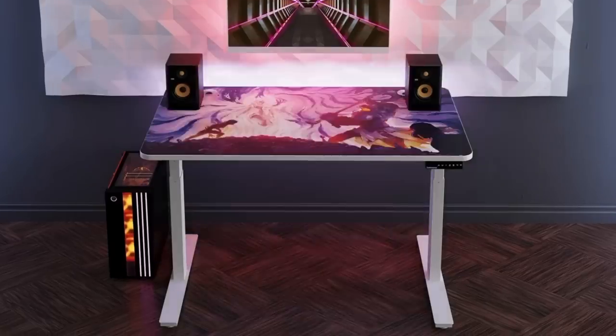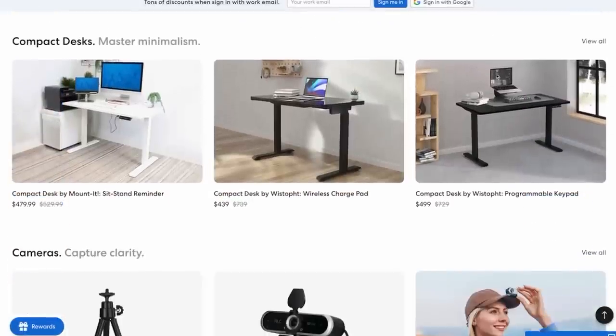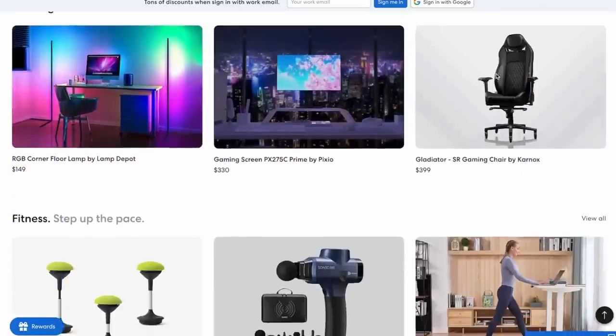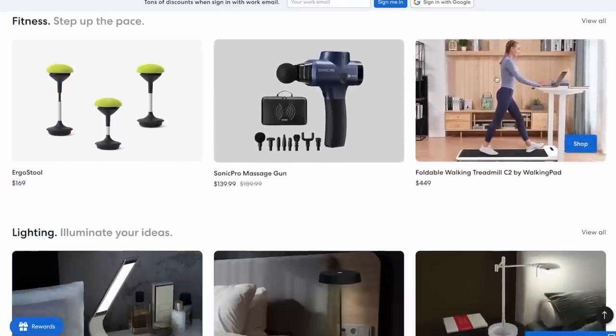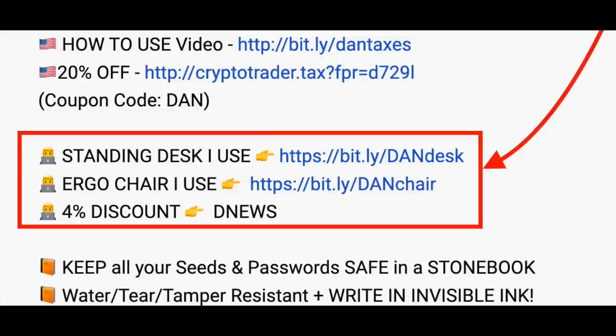So that's a tour of the studio. If you want to take a look at where I buy all my things, it's pretty much Autonomous — for the desks, the chairs, and everything else. If you're looking for the link, there's a link in the description. It takes 4% off. And that is it for the tour of the studio.